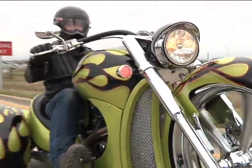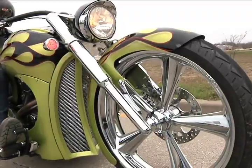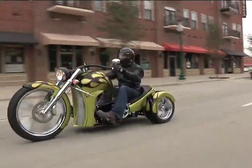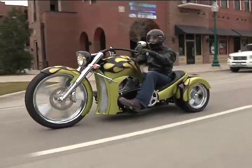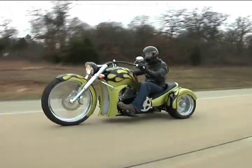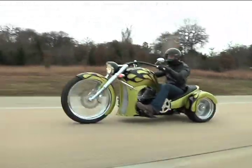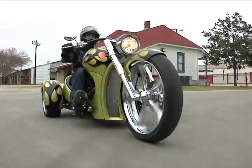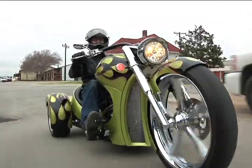The first thing you notice about SS Trike is the spiritual interpretation of Mattel's big wheel. It sports a custom forged wheel out front and a set of fat American Racing torque thrust mags in the rear. The seat position is low and stable with a good view of the road. The low center of gravity provides a stable platform with outstanding maneuverability.